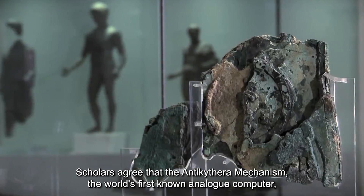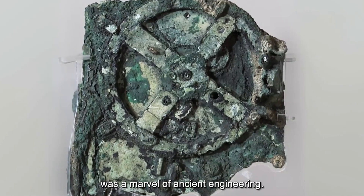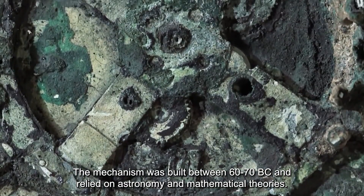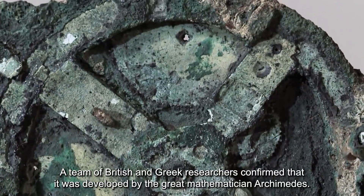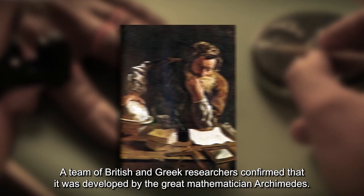Scholars agree that the Antikythera Mechanism, the world's first known analog computer, was a marvel of ancient engineering. The mechanism was built between 60 to 70 BC and relied on astronomy and mathematical theories. A team of British and Greek researchers confirmed that it was developed by the great mathematician Archimedes.